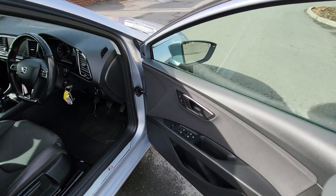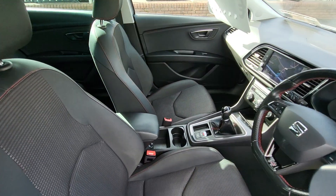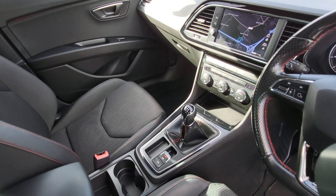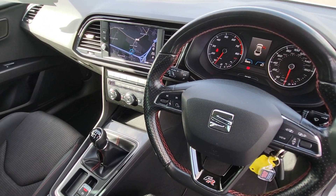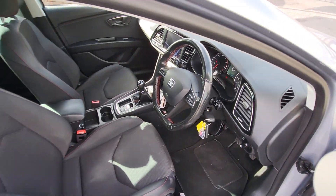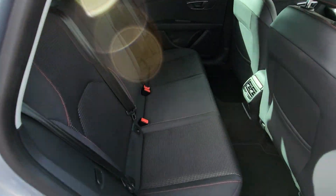Rear electric windows, electric fold-away mirrors, height-adjust driver's seat, finished in half leather with black and red braiding, dual climate control. It's a six-speed manual with an electronic parking brake, has navigation, full service history, leather steering wheel, covers just 99,833 kilometres. Really nice car — has the flat-bottom steering wheel, and in the rear three independent seats with a nice finish.